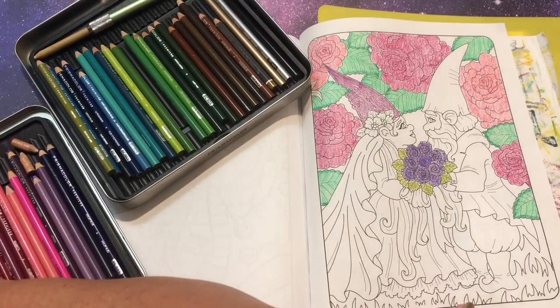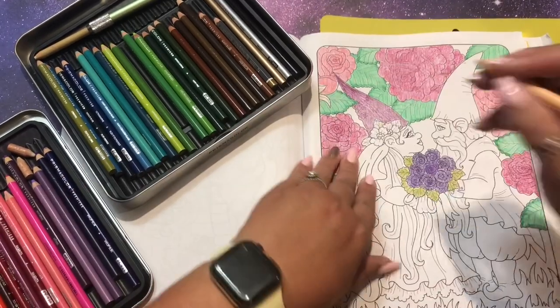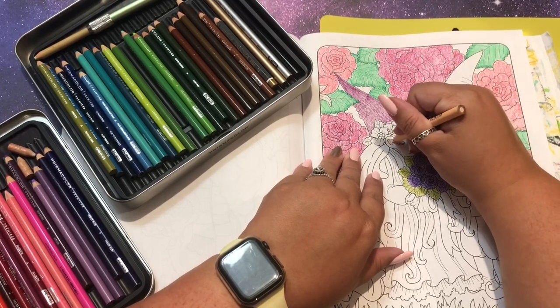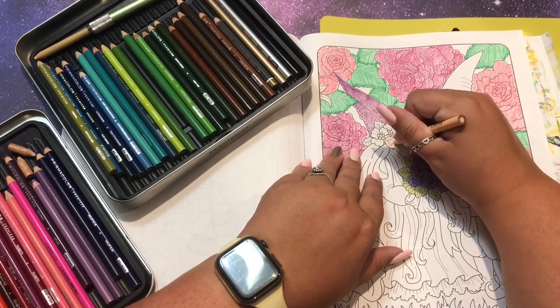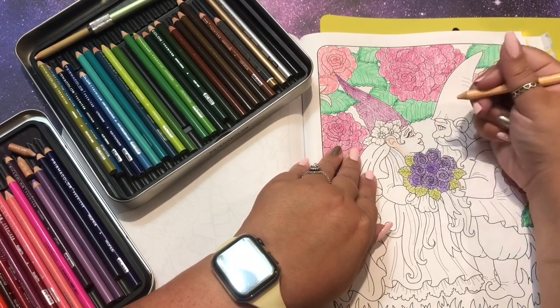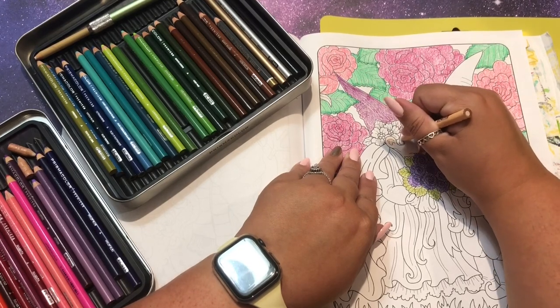Let me just do the peach skin. Peach skin time. This is the color peach - this might be light peach. Maybe I'll do the gnome peach since I keep saying peach. It's pretty easy because she doesn't even have hands to worry about.